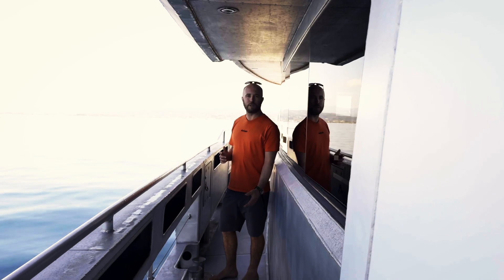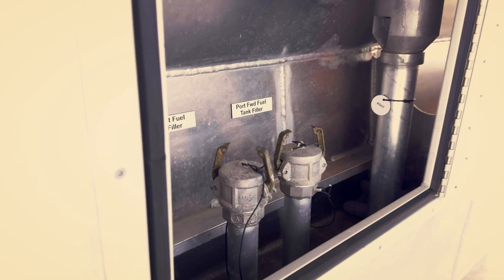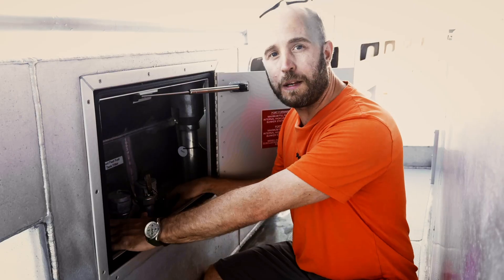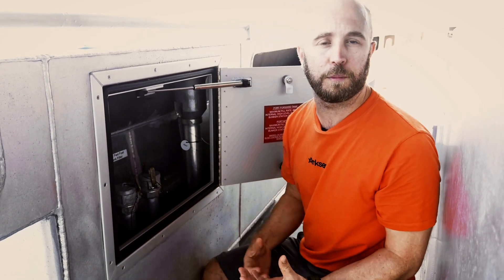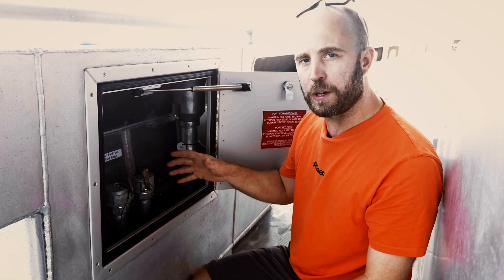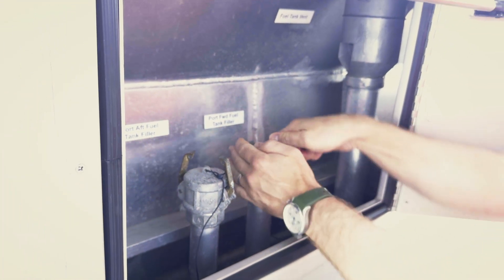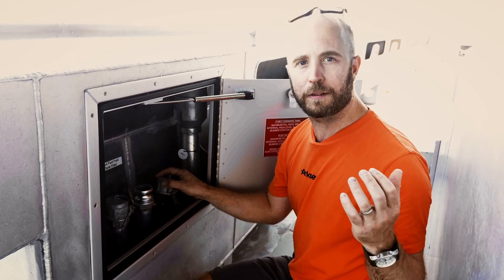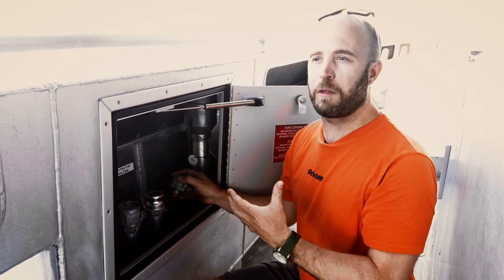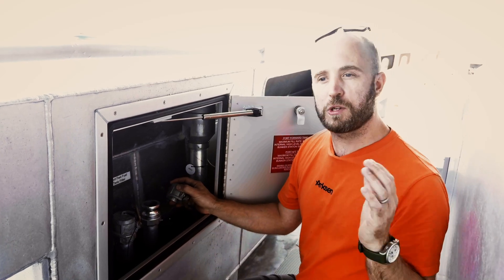Here on the port side deck we're looking at one of the two fuel bunkering stations. Tucked away neatly in the bulwark is a lockable hatch, and inside we have the two port side tank fillers and two port side tank breathers in a sealed box — any fuel spillages are contained within here, with a drainage tap on the bottom to direct spilled fuel into a suitable container. The port side can be used to fill all six tanks if needed, and the system is repeated on the starboard side so whichever way the boat is berthing, we have the same flexibility.